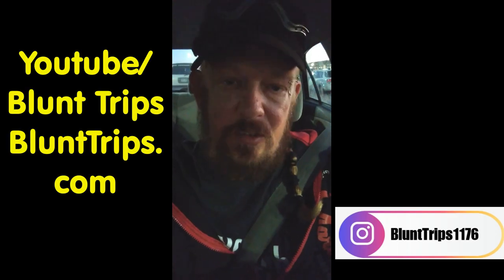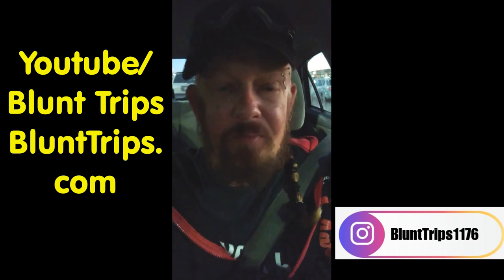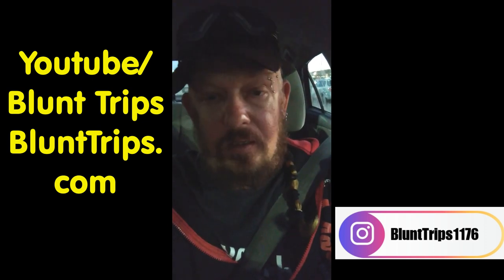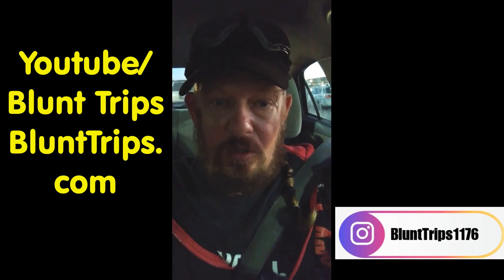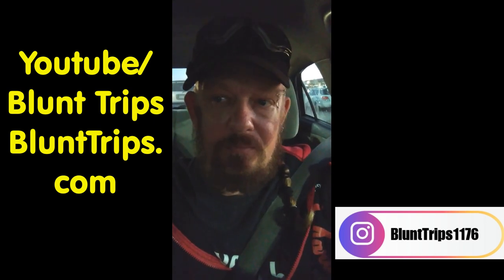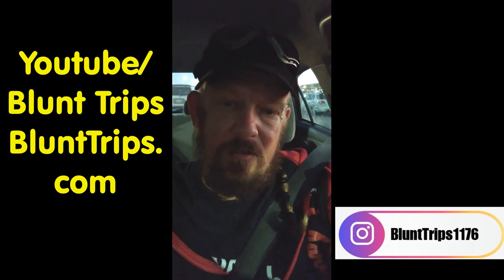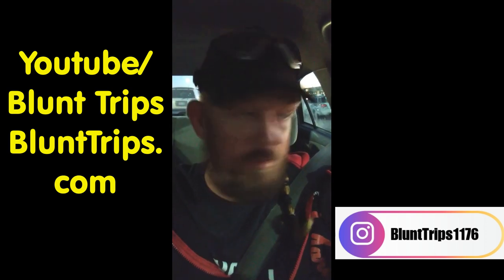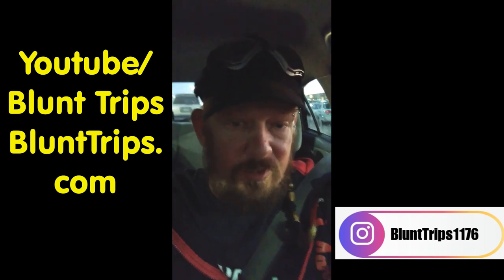What is up people? It's Ari here with Blunt Trips. I can't believe how many people don't know this yet. People who rent cars, and even those who have had their own car for a long time, sometimes pull up to a gas pump and forget what side their gas tank is on. They'll get out and look to check what side it's on. But you don't have to do that.